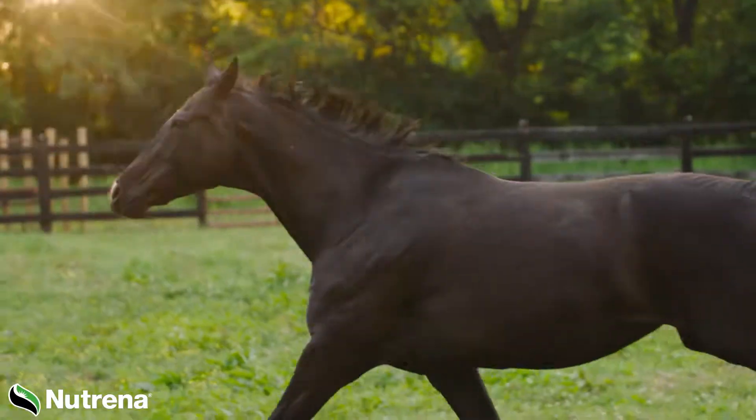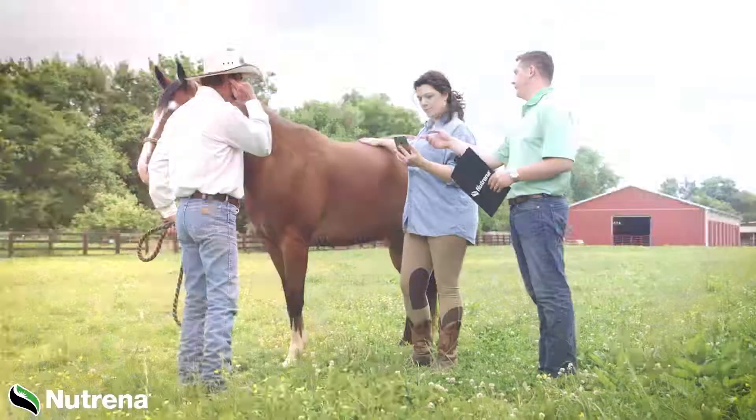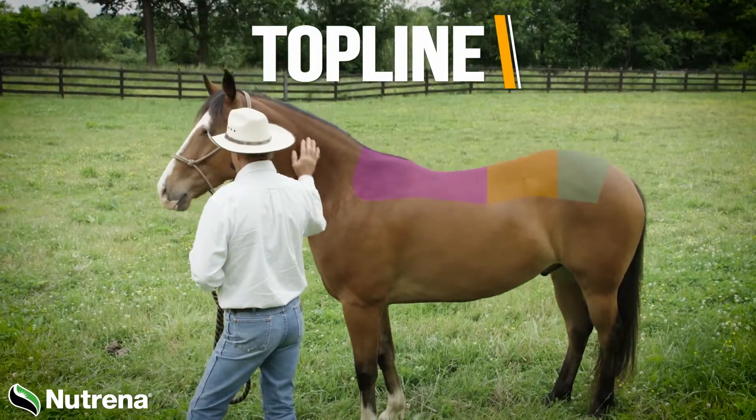Just how healthy is your horse? Getting an answer to that question may be easier than you think. Take a look at their Topline. Topline is a key indicator of overall horse health.